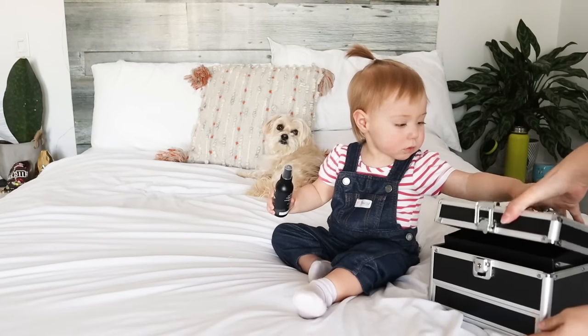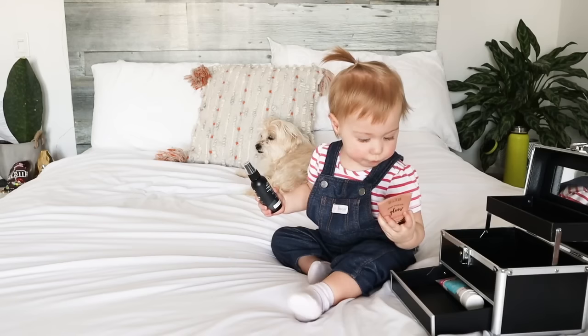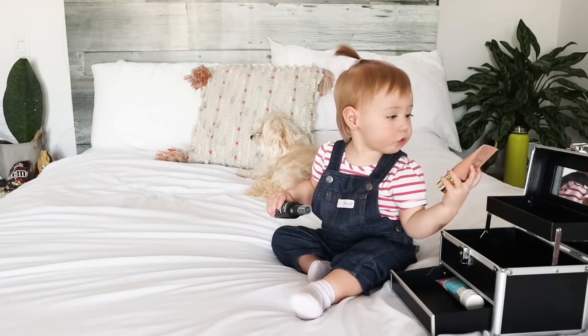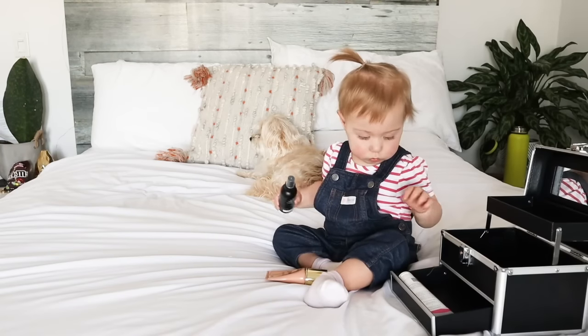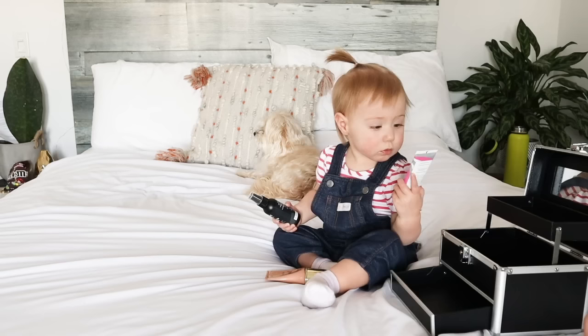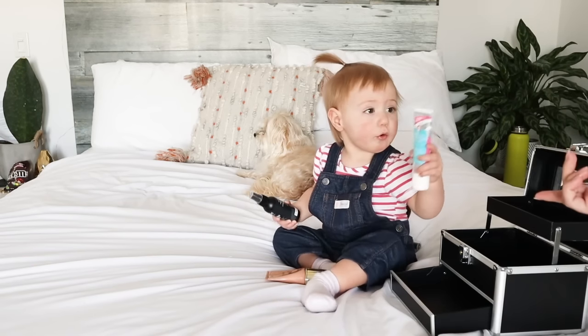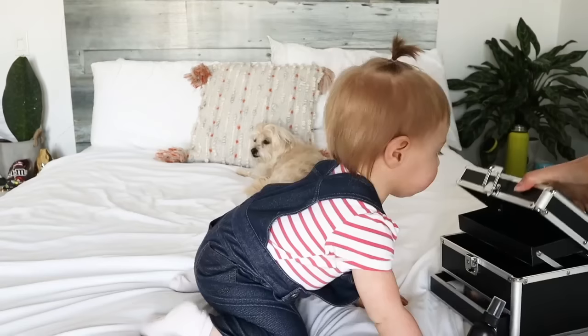Okay Molly, you ready? I'm going to pick primer. So we got two in there - Milani's Soft Focus Glow and the Hello Fab. She picked the Hello Fab. Sounds good.